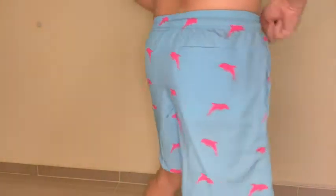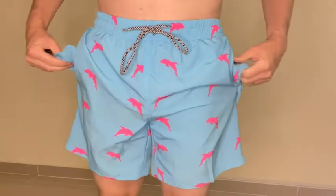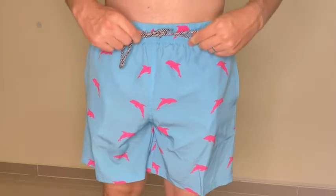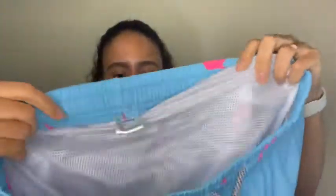Now, these swimming trunks have so many different pockets, and they also have this string to adjust to the waist. We also love the mesh lining. It is soft and it actually feels pretty good.